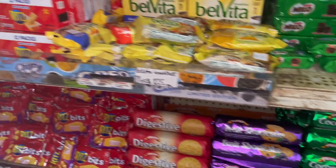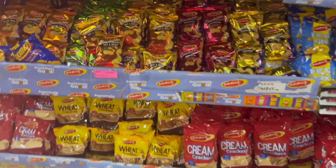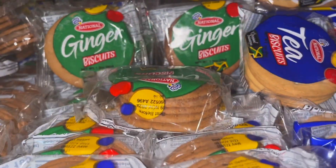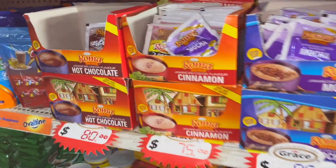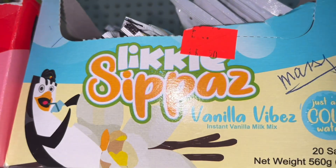Here we've got biscuits — Walkerswood biscuits. Look at all of them! Ginger, chocolate chip cookies. And you've got all the bread over there, coffee and stuff, little sippers — chocolate mixes and all them type of things, and teas as well.